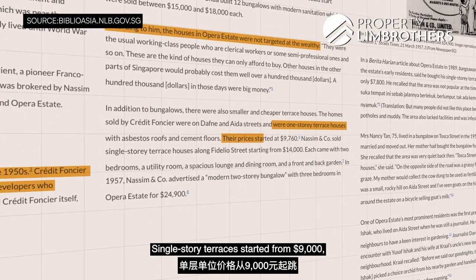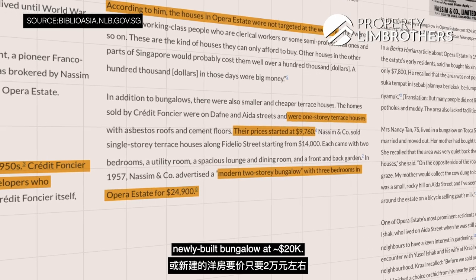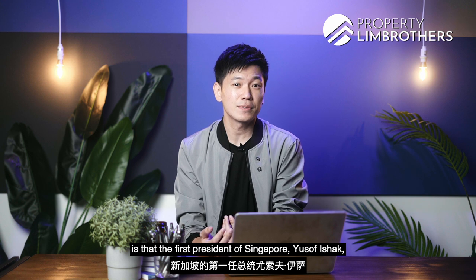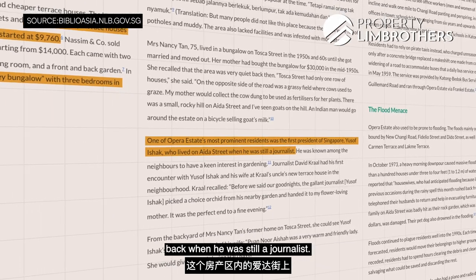Single-storey terraces started from $9,000 and you could even get a newly built two-storey bungalow at $20,000 odd. Another fun fact about the area is that the first president of Singapore, Yusuf Ishaq, actually stayed in this estate along Eider Street back when he was still a journalist.